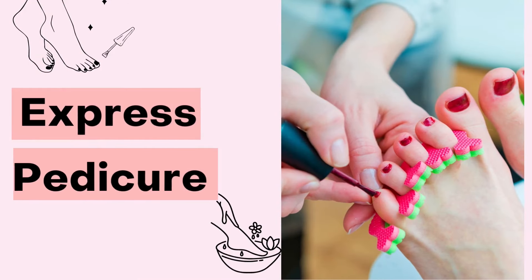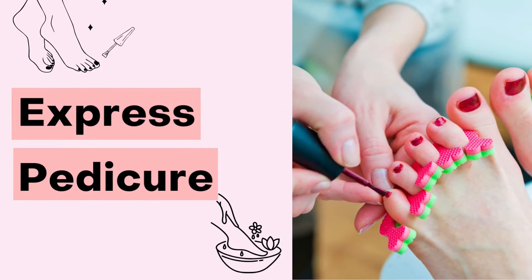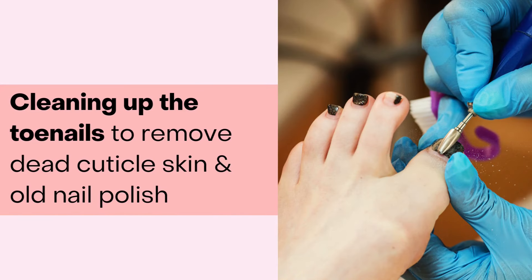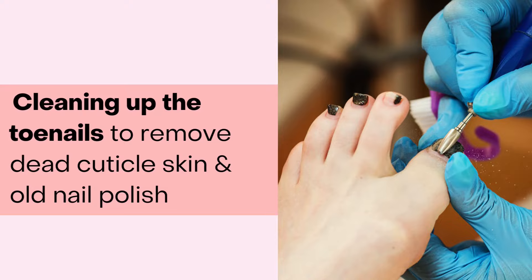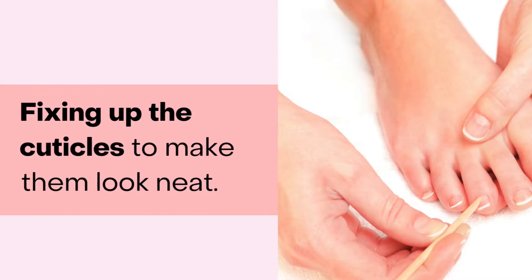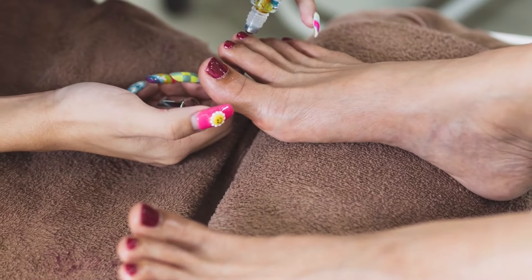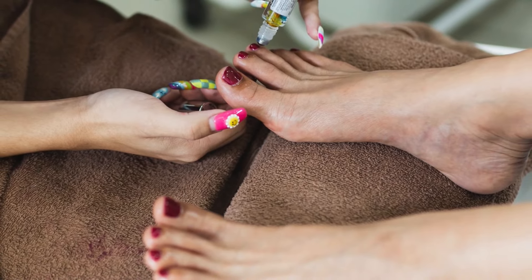The fourth type is the express pedicure. An express pedicure focuses more on the toenails, and it usually includes cleaning up the toenails to remove any dead cuticle skin and old nail polish, fixing up the cuticles to make them look neat, cutting and shaping the toenails, and applying nail polish. It's called an express pedicure because it is quick and easy to do.